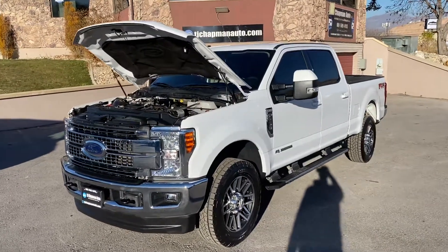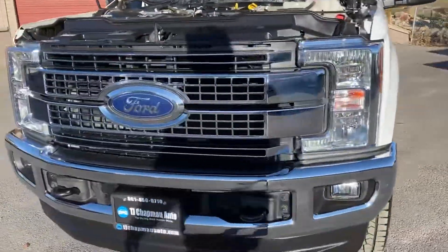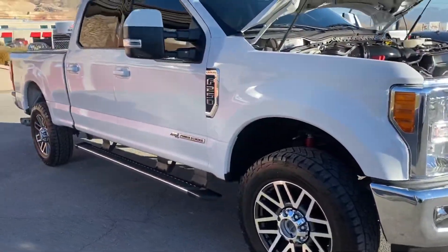Okay guys, 2017 Ford F-250 presented to you from TJ Chapman Auto. This is a rebuilt title, had some front end damage on it. No airbags deployed, no structural.